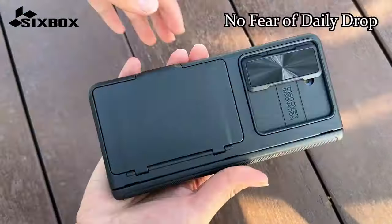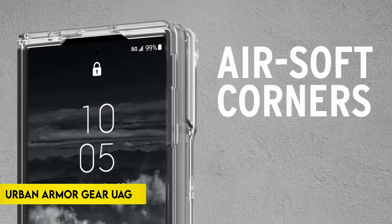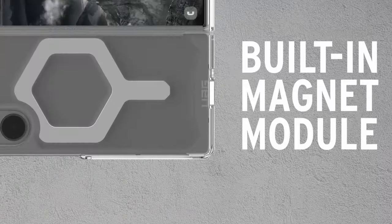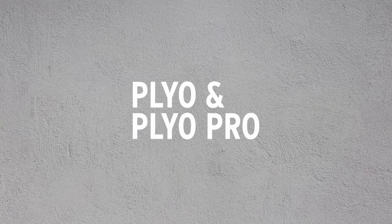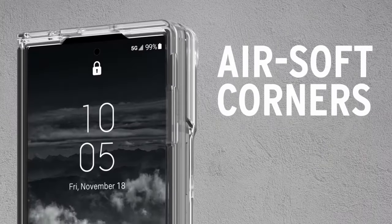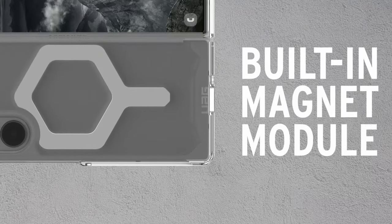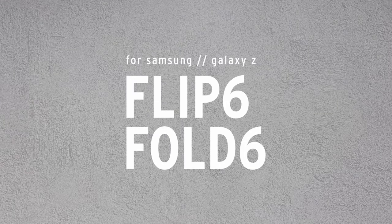Number 1: Urban Armor Gear UAG. Urban Armor Gear UAG offers a robust protective solution with its Samsung Galaxy Z Fold 6 case. Crafted from lightweight materials, it features a featherlight PC backplate and a TPU shock-absorbing frame. The case includes an impact-resistant soft core and armor shell with airsoft corners for added cushioning against impacts. Its translucent body utilizes anti-yellowing technology, maintaining clarity over time. The case integrates a built-in magnet module for seamless attachment and faster wireless charging.